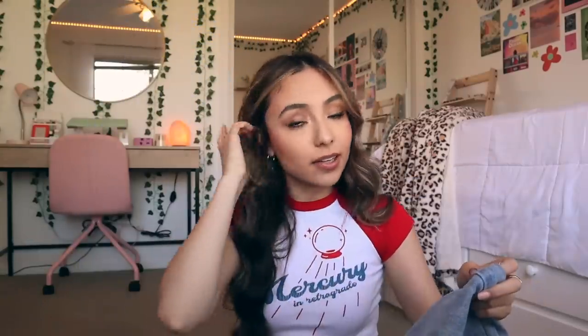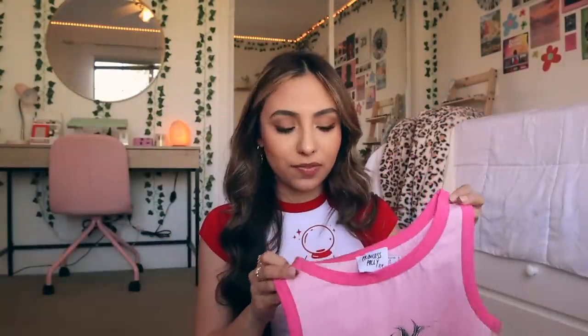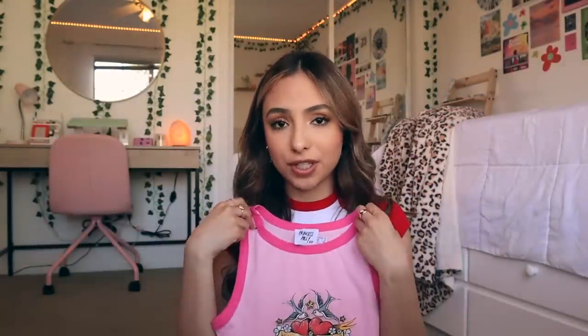Then I got this pink tank top. I love this style where it has a different color on the neckline and the sleeves. I just think it's really cute — I love the hot pink, and it has this cute design that says 'What's love got to do with it.' It's super comfy and the colors are especially good for spring and summer.